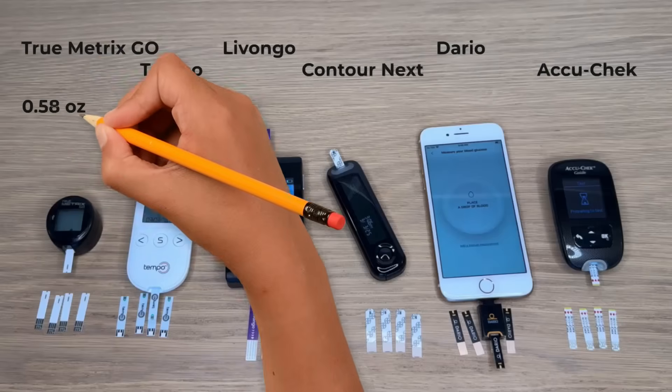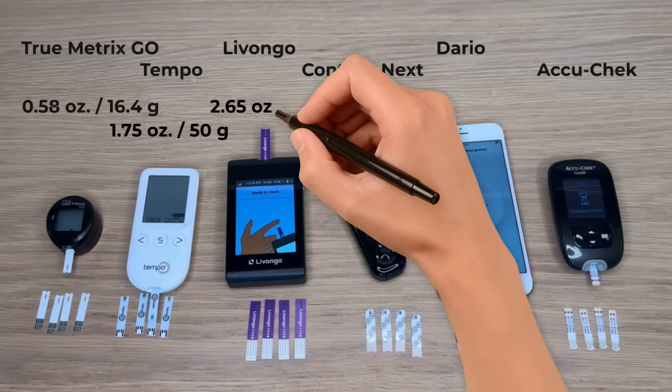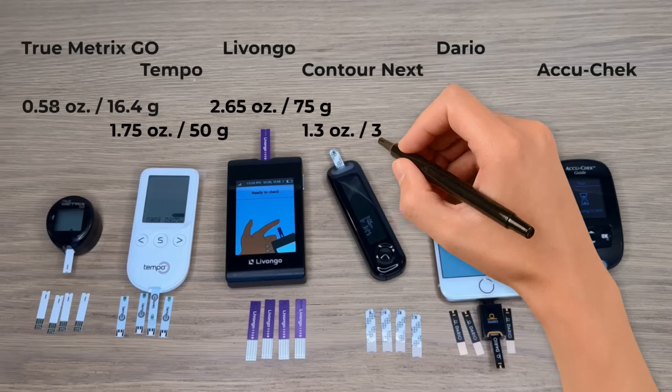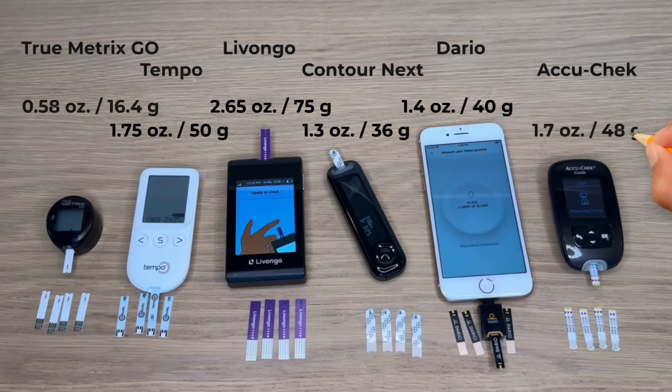Moving on — accuracy is super important, but so is the size of the meter and how easy it is to use, especially since I bring my meter with me whenever I leave home. The True Metrics Go is the smallest and lightest, and the Livongo meter is the biggest and heaviest. The size of the Livongo strips is a little crazy to me — that's a first battle win for the True Metrics Go if you want a small portable meter. A smaller meter might be an issue if you have a hard time seeing or holding smaller strips.